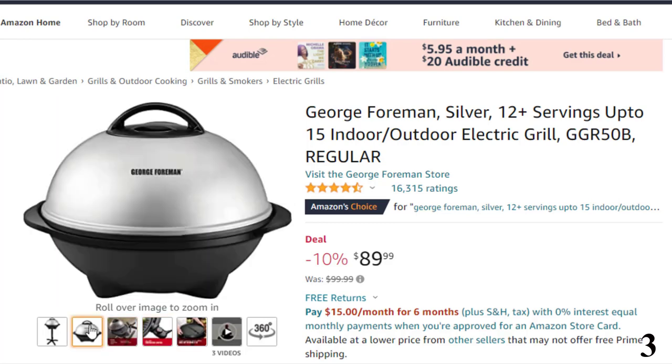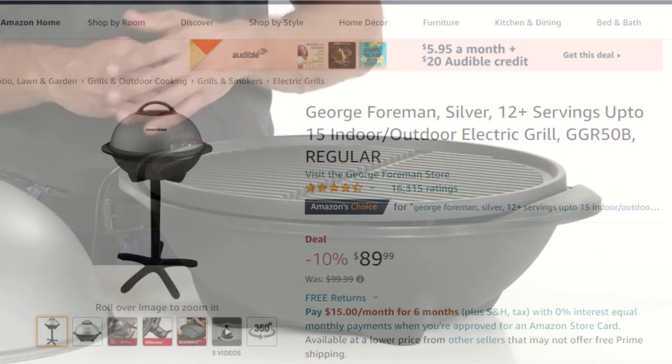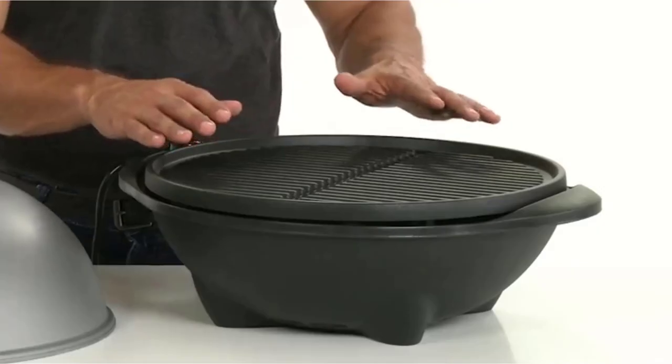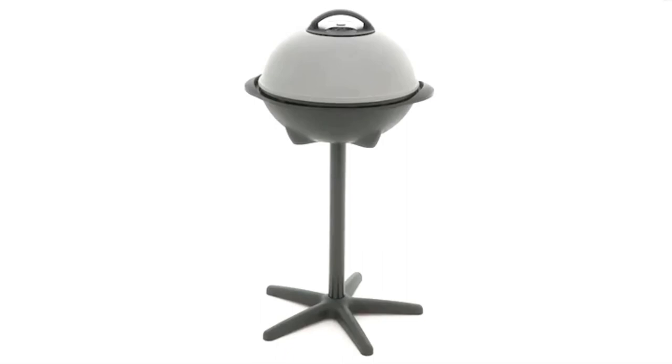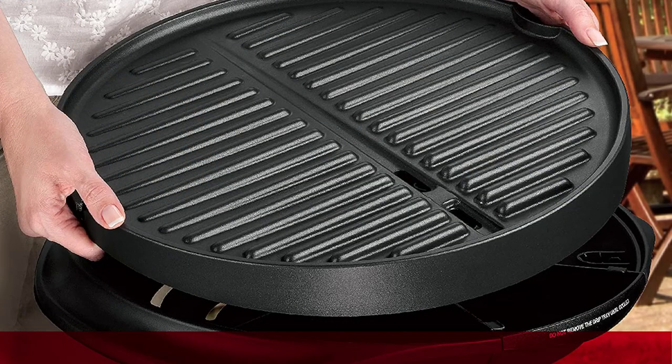Indoor or outdoor removable stand — don't let the weather keep you from the glory of grilling; the easy-to-remove stand takes you from patio to countertop in no time. Adjustable temperature control — the temperature probe lets you choose from 5 heat settings to get the best results on any kind of food. Apartment-approved — the fully electric system gives you high-quality grilling with no charcoal, no propane, and no flare-ups. Included components: use and care manuals.